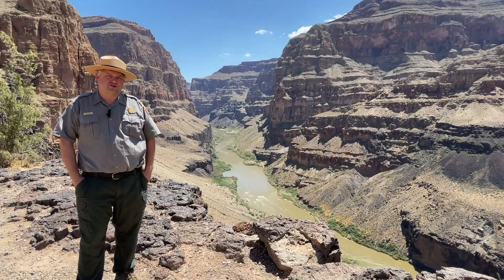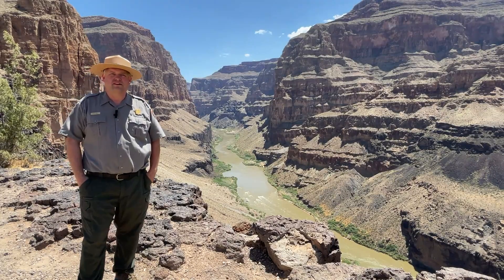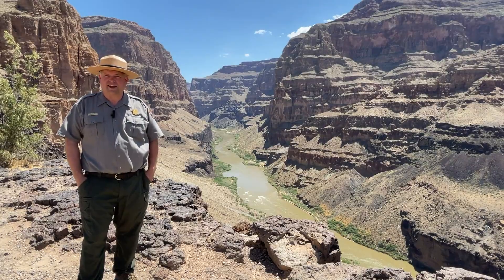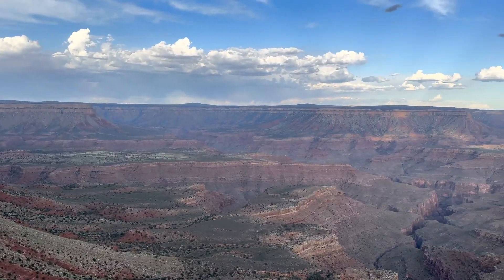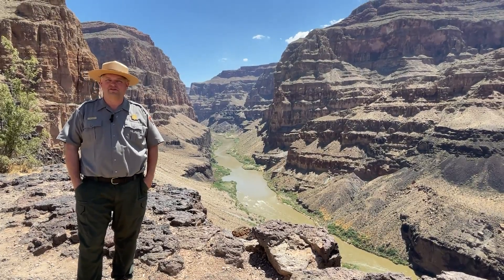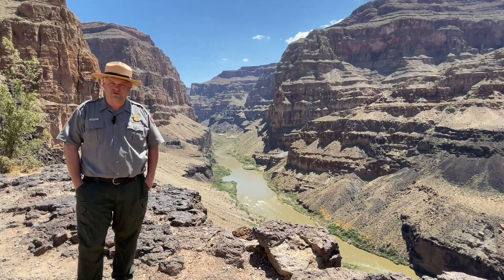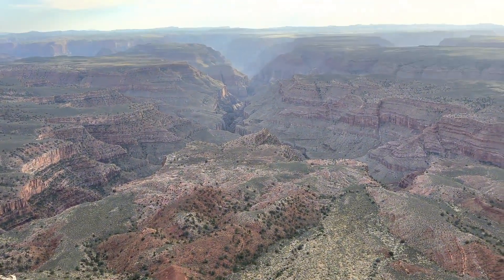Another issue we've been facing is that mapping software on phones is directing people looking for the Grand Canyon out into Parashant. Yes, the Grand Canyon is here, but 99% of people are looking for the paved roads and viewpoints with handrails found at Grand Canyon National Park — and that's a separate park from Grand Canyon Parashant National Monument.